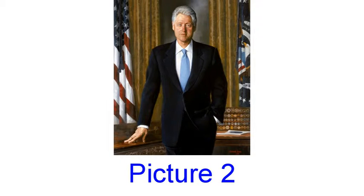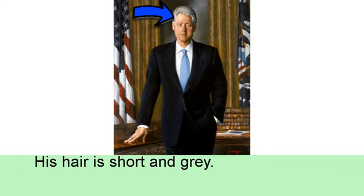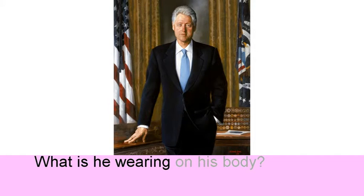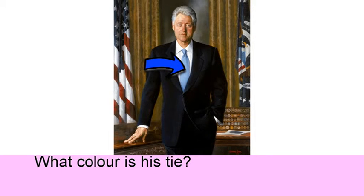Picture 2. How is the hair of the man? His hair is short and grey. What is he wearing on his body? He is wearing a suit. What color is his tie?